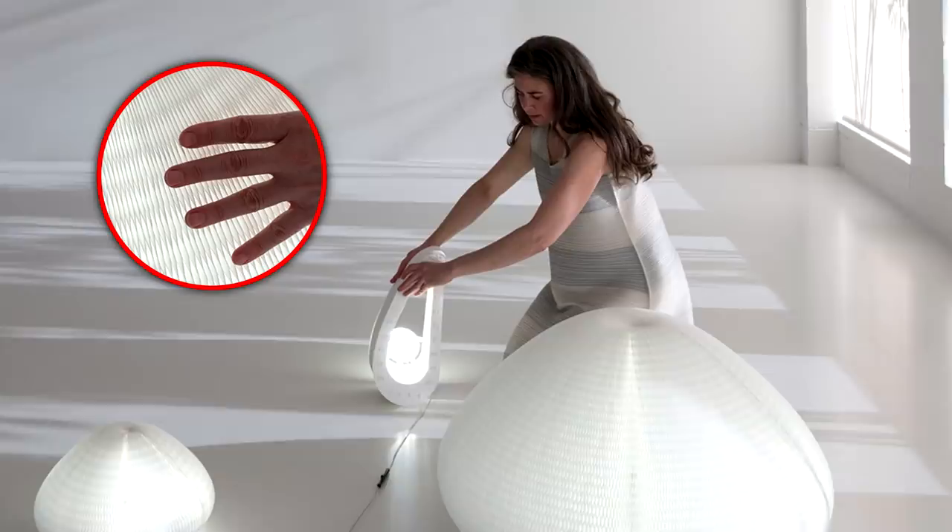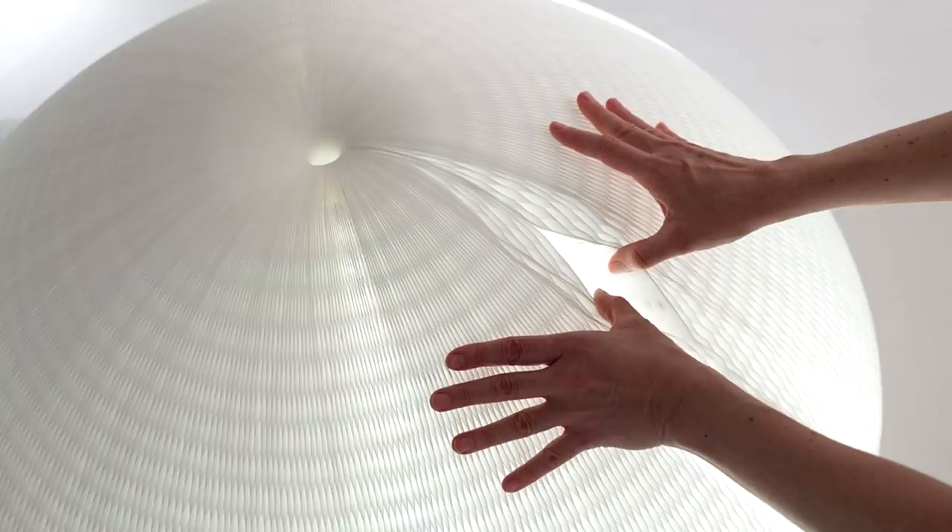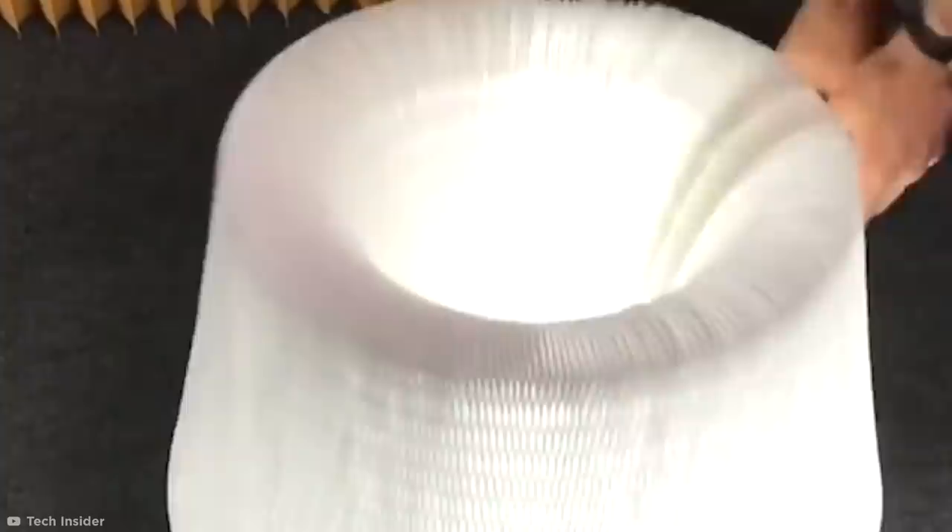Molo Urchin Soft Light Lamp. If the Flexible Love chair is your cup of tea, then take a look at the Molo Urchin Soft Light Lamp, which uses a similar honeycomb paper technology to turn a typically solid object into a completely moldable material. The delicate textile transmits a gentle glow which can be controlled by a dimmer switch, while its malleable properties mean it can be easily transformed to suit any room or purpose. It might just be the most expensive lamp you've ever bought, though, at a hefty $225.